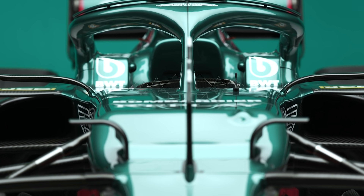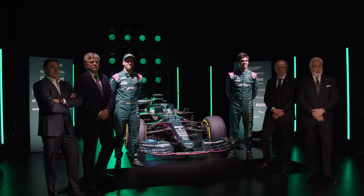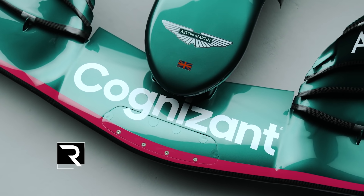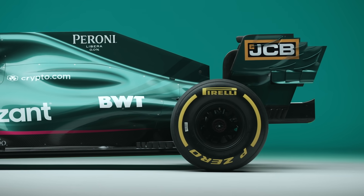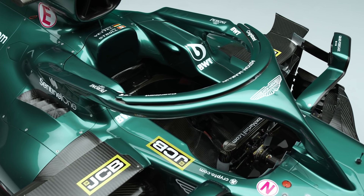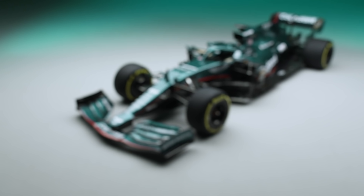But it wasn't only the car that starred. New signing four-times world champion Sebastian Vettel means the team has the third most successful driver in F1 history in terms of race wins on its books. The commercial progress the team has made under the ownership of Lawrence Stroll was unmistakable, with new title partner Cognizant headlining a plethora of new sponsors. What was once Racing Point is well on its way to becoming one of F1's big players. The big question is: can the team live up to the hype?